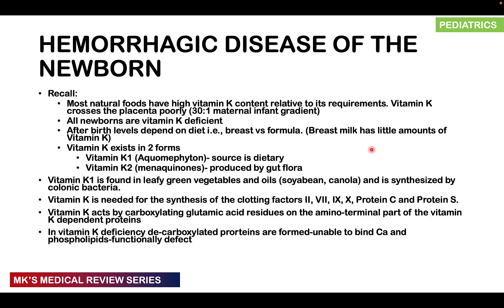Vitamin K exists largely in two forms: vitamin K1, which comes from the diet, and vitamin K2, which is produced by the gut flora. Vitamin K1 is found in leafy green vegetables, soya beans, and canola, and is also synthesized by colonic bacteria. However, in a newborn, colonization by these bacteria hasn't yet happened.